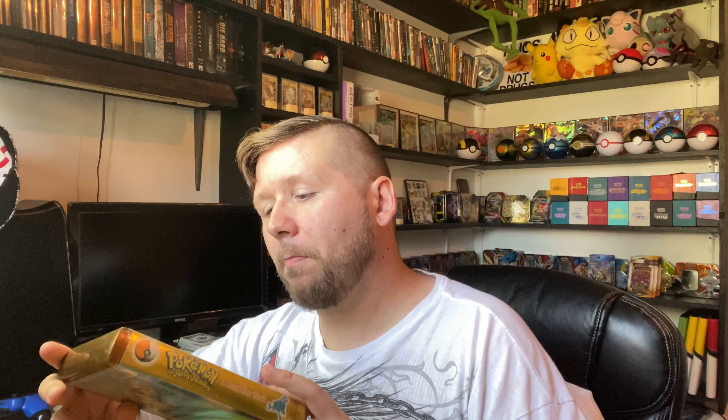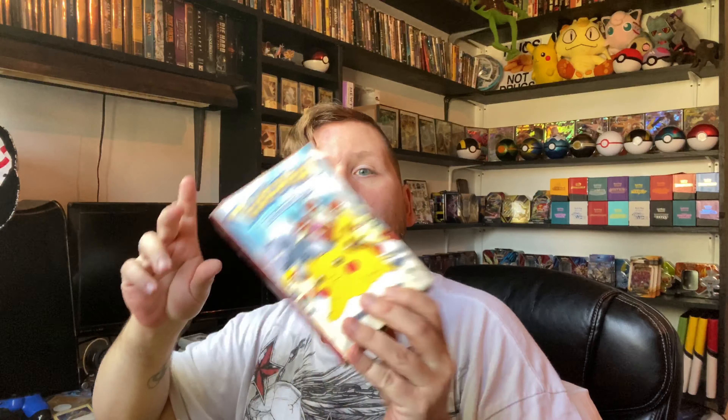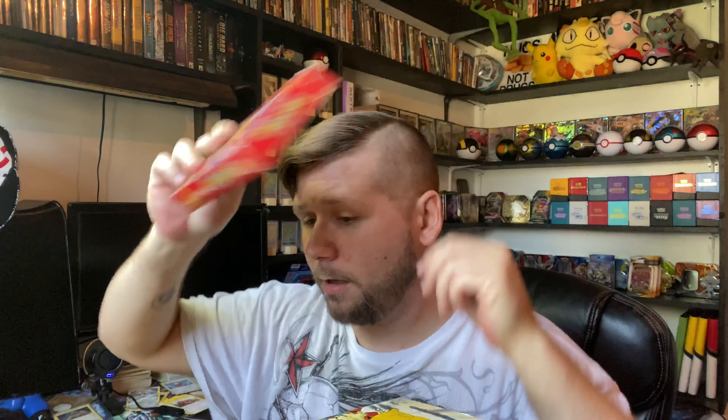We also got — oh, I didn't expect this — Pokemon Johto Journeys. That's nice. We got I Choose You Pikachu, Pokemon The Great Race, Pokemon Water Blast, Jigglypuff Pop, The Mystery of Mount Moon, Thundershock, and Picture Perfect. Look at that — Picture Perfect. Is that a perfect picture or what?